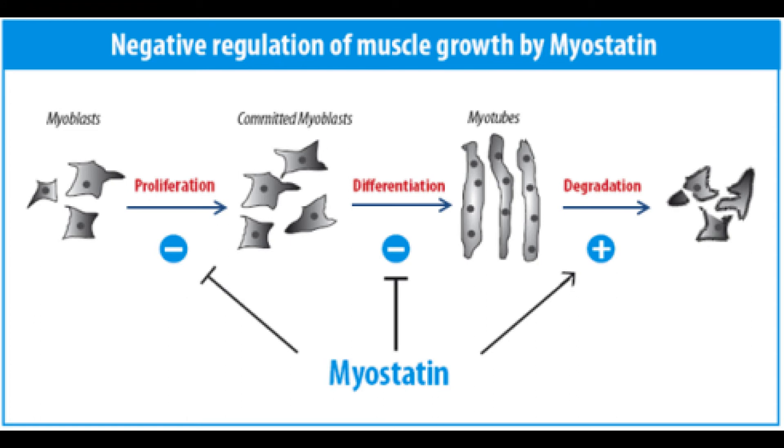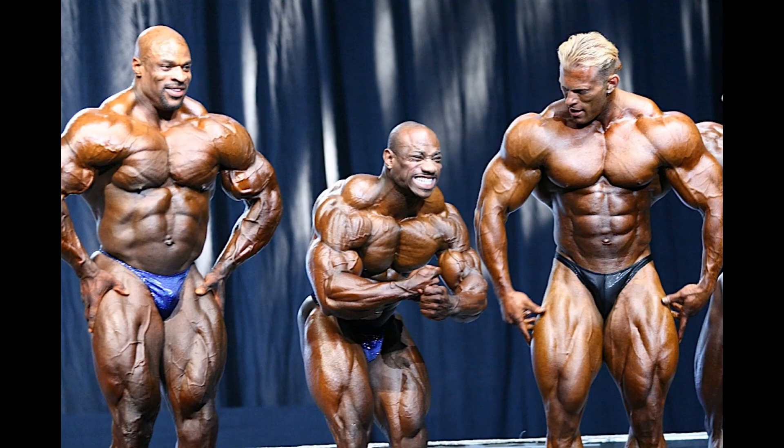You don't want myostatin because it basically blocks out protein. So why would you want something that blocks protein that much? That's why, if you're genetically gifted and growing muscle like crazy, it's probably because you have lower myostatin levels. They've found young kids who are tremendously muscular at a young age, and when tested, they have low myostatin levels.